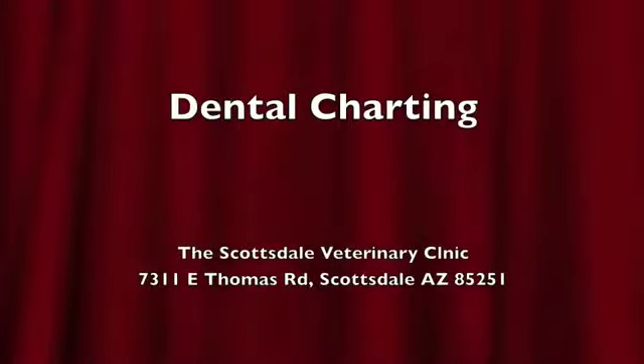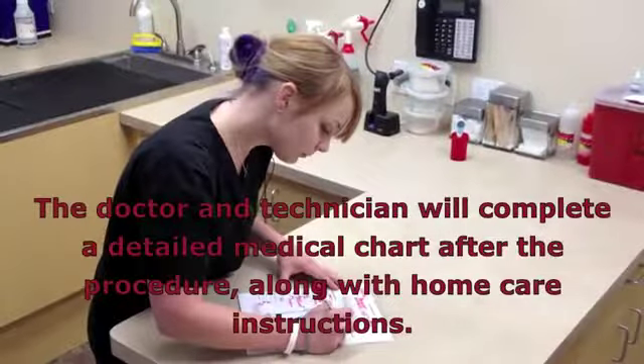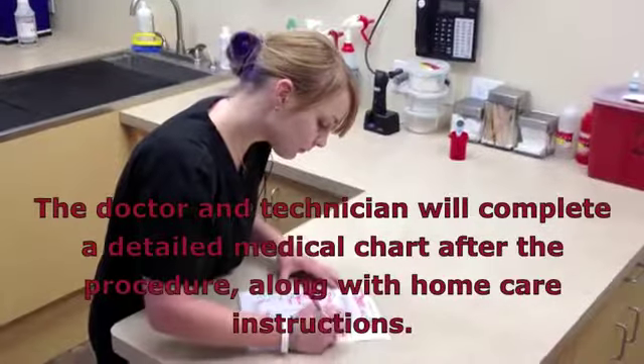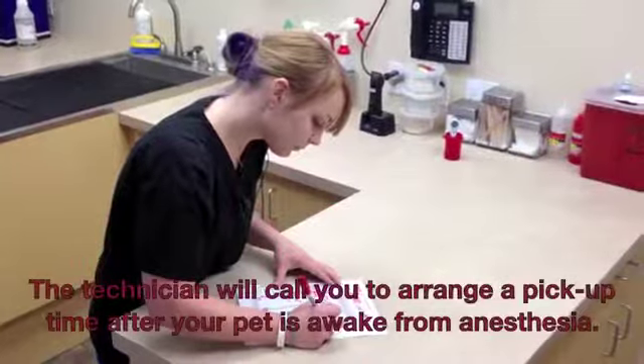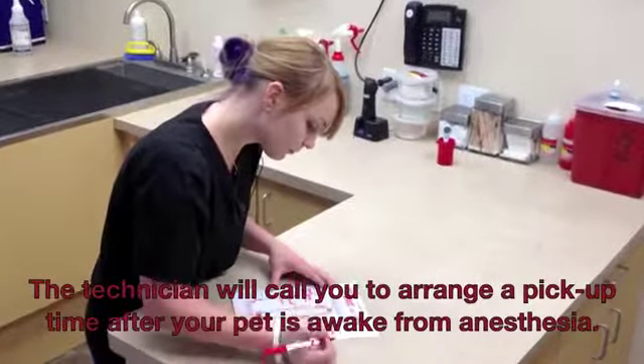Dental charting. The doctor and technician will complete a detailed medical chart after the procedure, along with home care instructions. The technician will call you to arrange a pickup time after your pet is awake from anesthesia.